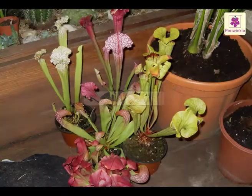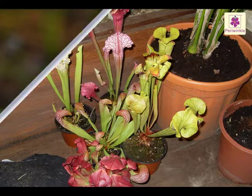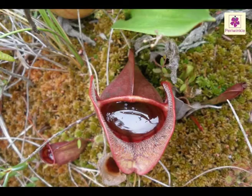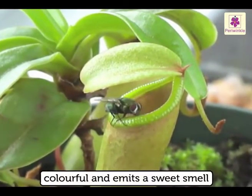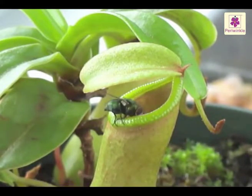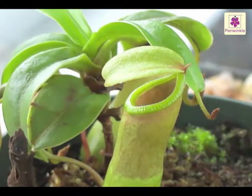Pitcher Plant. The leaf of a pitcher plant grows into a long, hollow tube. The tip of the leaf grows like a lid. The hollow tube is filled with a liquid. The lid of the plant is very colourful and emits a sweet smell. The insects get attracted. As they climb inside the leaf to look for nectar, they slip down the tube and drown in the liquid. The plant then feeds on them.